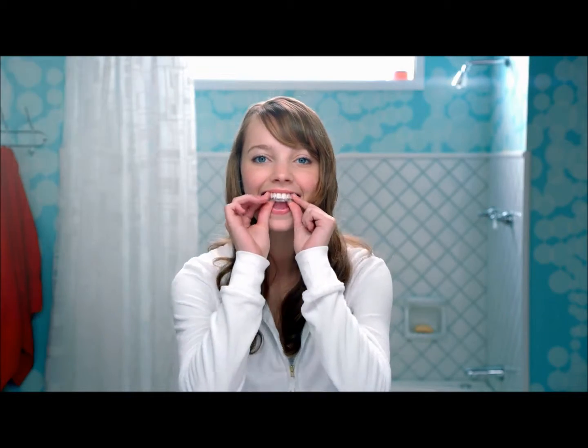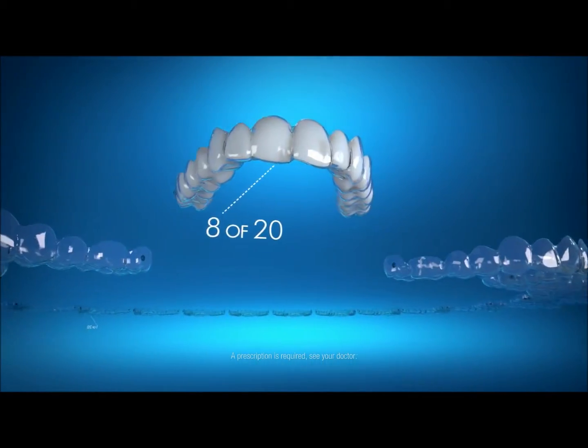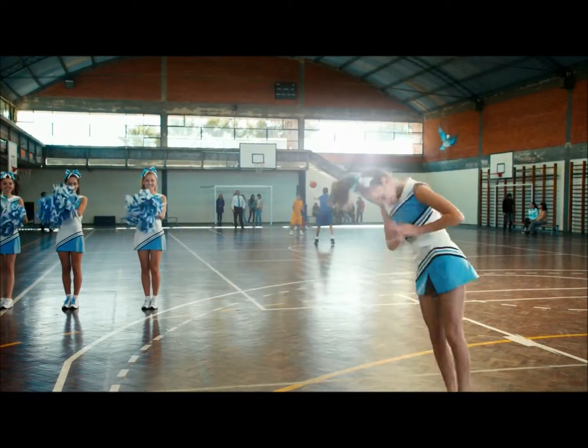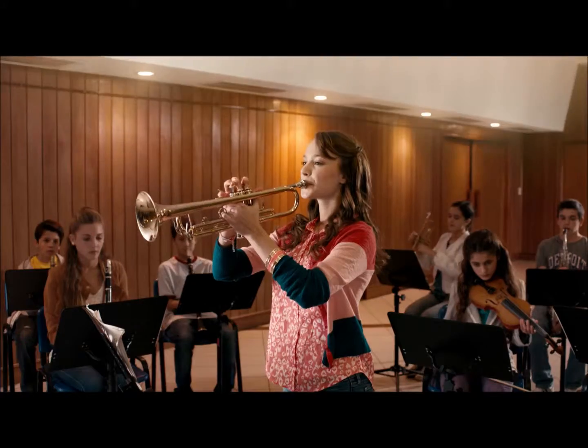Want your child to have straighter teeth, but don't want treatment to get in their way? Invisalign uses a series of clear aligners to gradually straighten teeth. The unique design treats a wide range of issues, from mild to severe, and your teen can brush and floss normally to maintain proper oral hygiene.